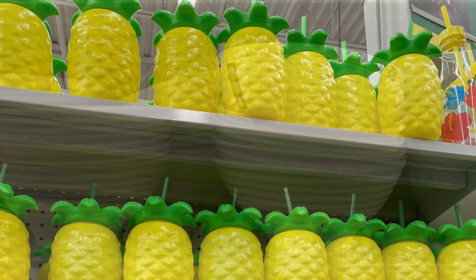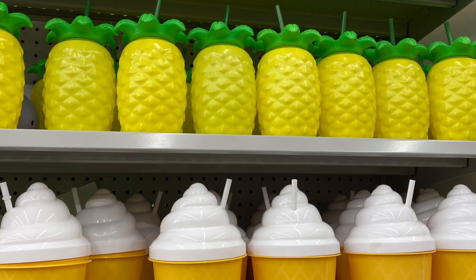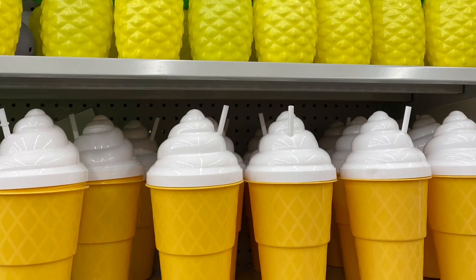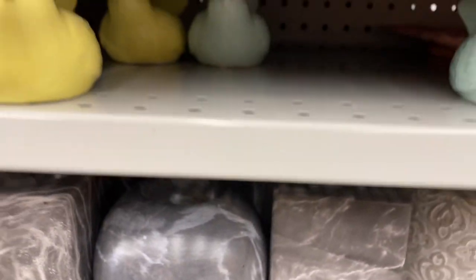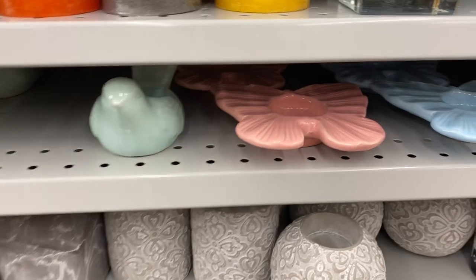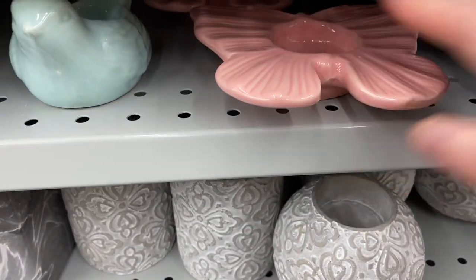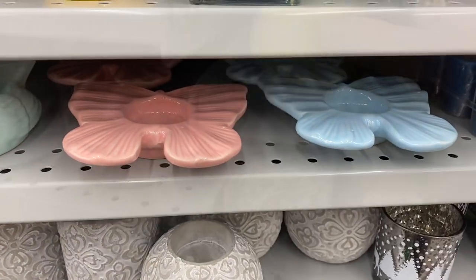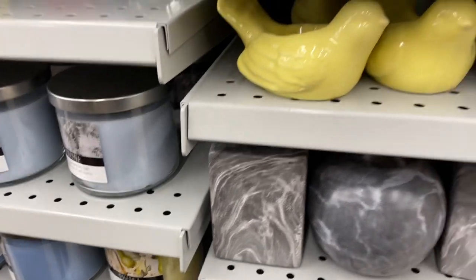They had lots of the pineapple and ice cream glasses, so if you're still looking for these for summer, very cute — again, they come with a straw. And these were new to me: the birds. They come in teal and yellow, and there was also butterflies, they come in pink and blue. Now I've seen these for $2.50, and then some stores have them priced at $4.50. So hopefully they are $2.50 and not $4.50.